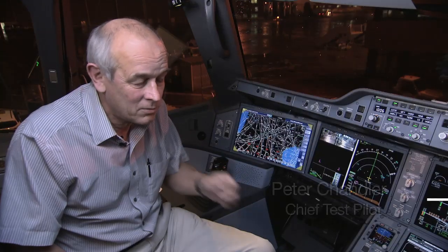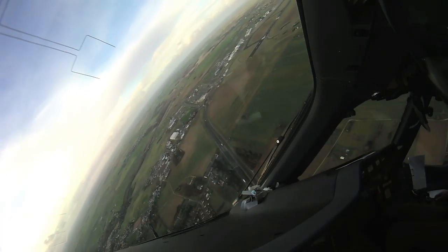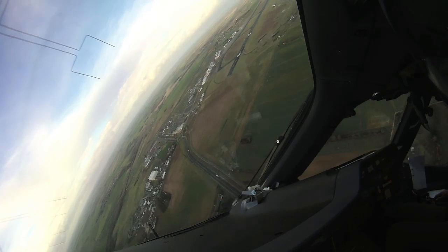The main aim of today was really just to make sure that with the current standard of the flight control laws and with the characteristics of this airplane, that there was nothing unusual.